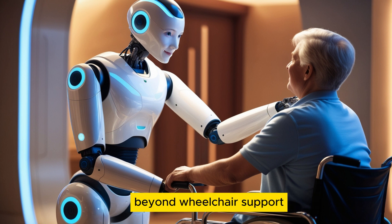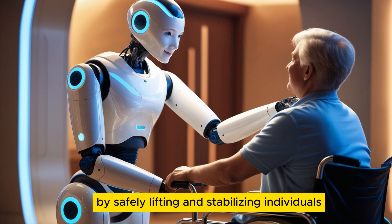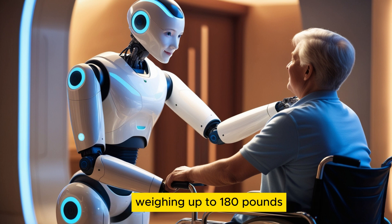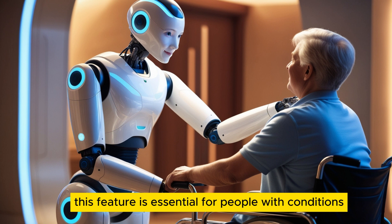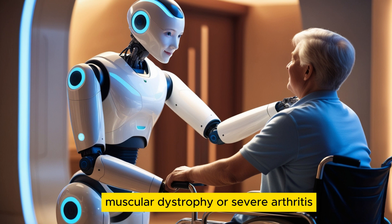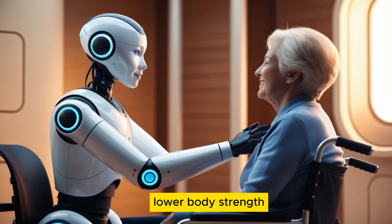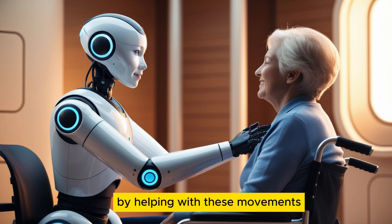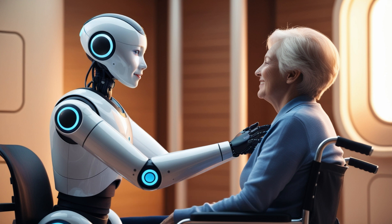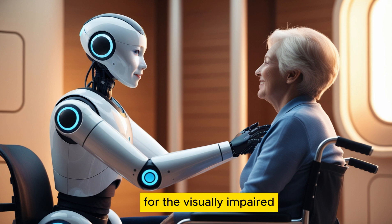Beyond wheelchair support, Optimus assists with sit-to-stand transitions by safely lifting and stabilizing individuals weighing up to 180 pounds. This feature is essential for people with conditions like Parkinson's disease, muscular dystrophy, or severe arthritis, who often struggle with movements requiring strong lower body strength. By helping with these movements, Optimus reduces fall risks, which account for 68% of emergency room visits among mobility-impaired individuals.